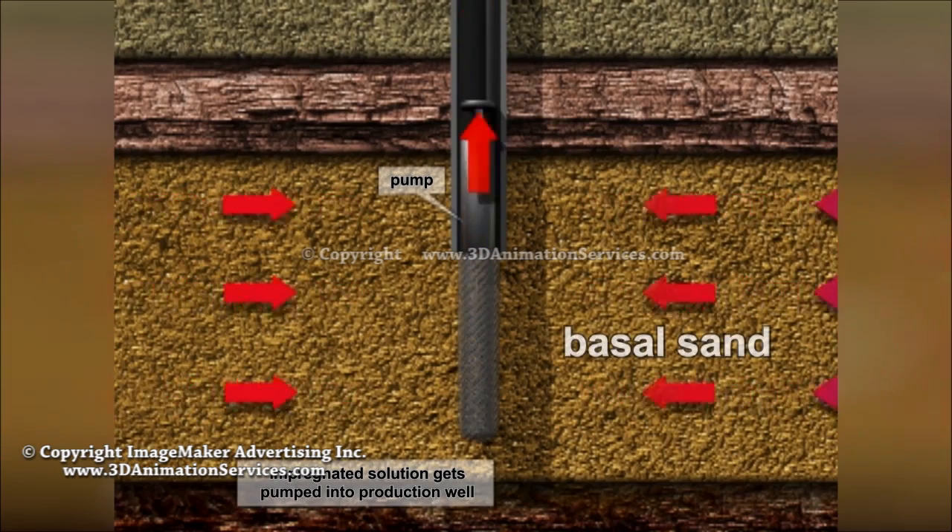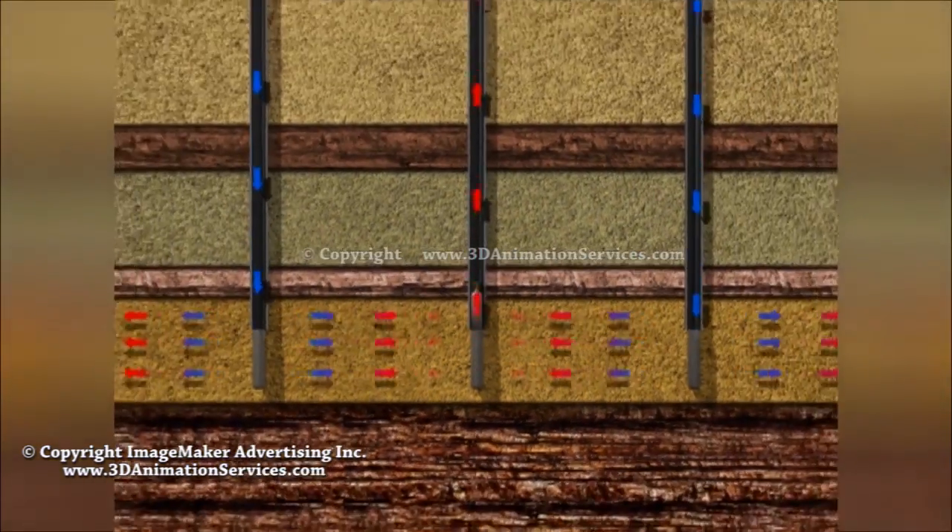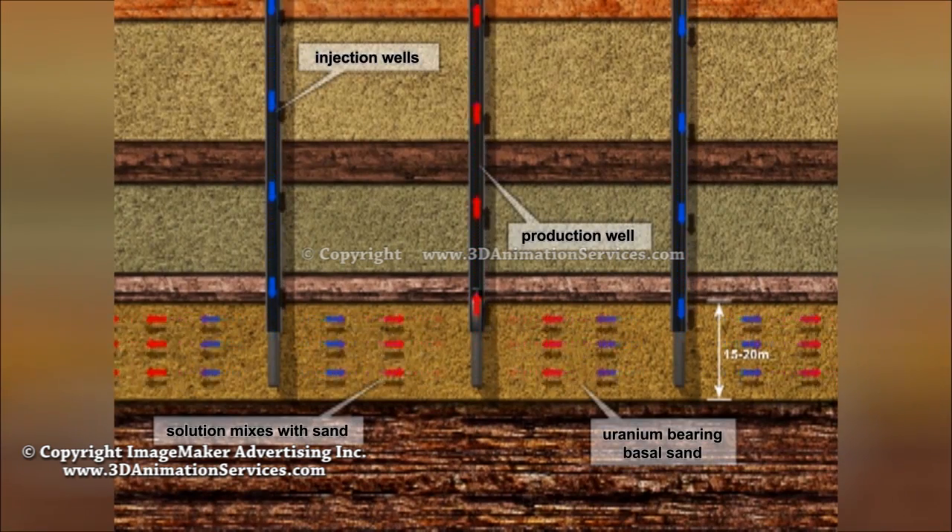The pregnant solution, shown in red, now carries oxidized uranium. It's pumped into production wells that carry it back to the surface.